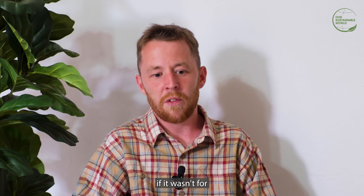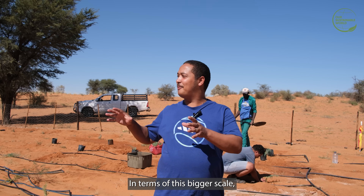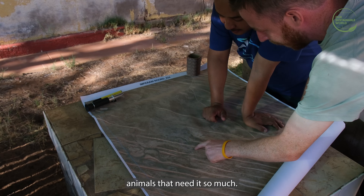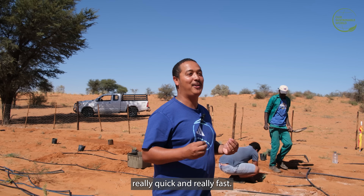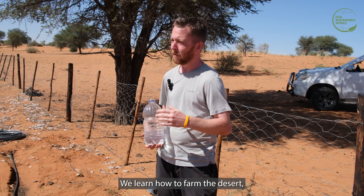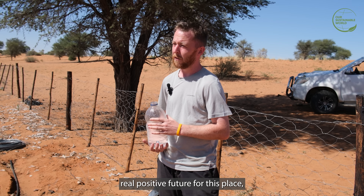We wouldn't have a project if it wasn't for people like Henry and Gustaf. At this bigger scale we would be able to give a lot more fodder to the animals that need it so much, so we are hoping to get this up and running really quickly. We are learning more and more with every project we do, every week that goes by — we learn how to farm the desert in a more effective way. I think this is going to be a real positive future for this place.